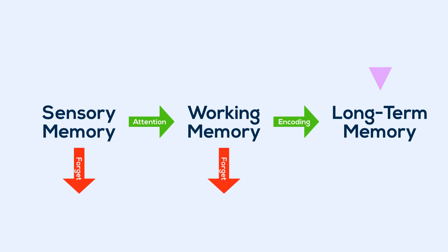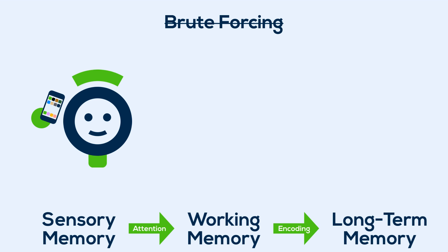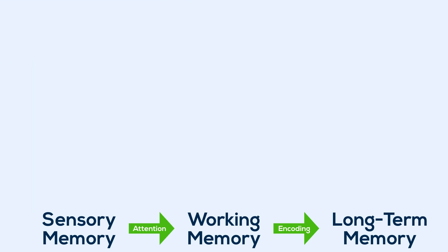This process of encoding is the first place we can look to improve the way we learn. The first thing to know about encoding is that brute-forcing it is not the best way. Sure, if you want to keep a phone number in your short-term memory while you look for a pencil, you can say it a bunch of times to help it stay there. But the same principle doesn't keep info in your long-term memory. Simply re-reading the book is not your best bet. What you need to do is encode the information more deeply, putting quality over quantity. Deep encoding means encoding based on meaning, not amount of times you study, so that the information is more thoroughly embedded in your memory.